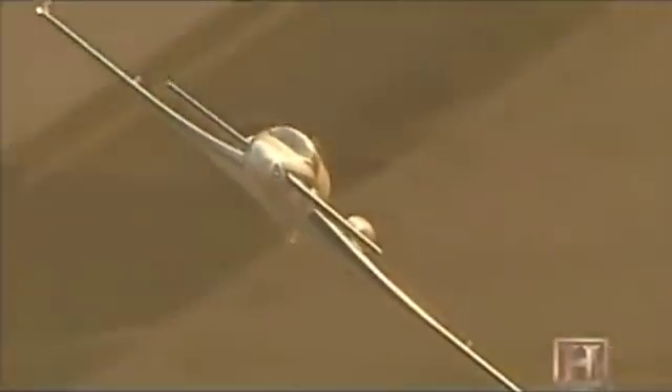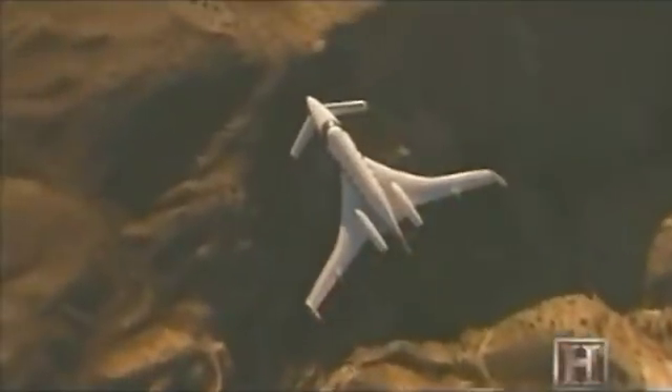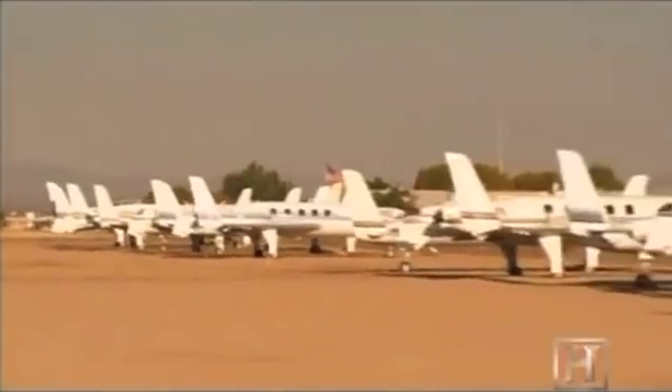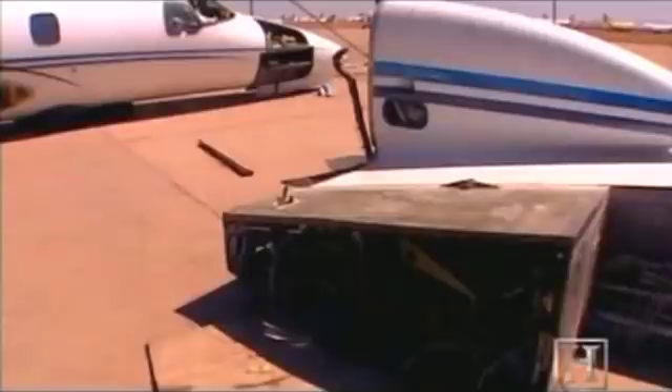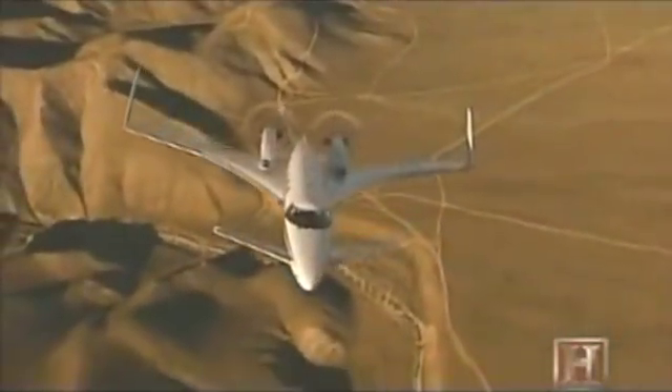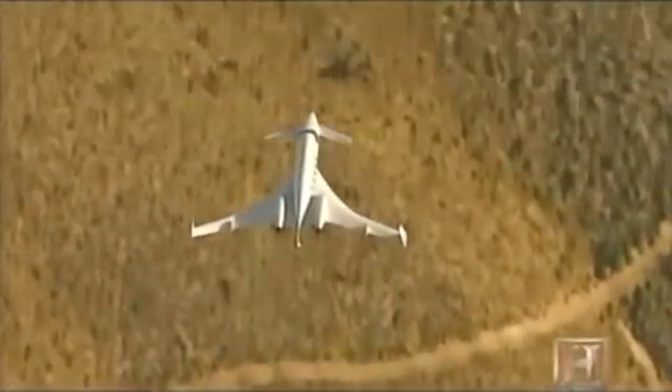For one man, it's the fate of an extraordinary aircraft far ahead of its time. Today, most of them are spread over a desert boneyard in Arizona. All are scheduled to be shredded and burned. It's called the Starship, and from the day it was introduced in 1986, it was considered one of the most unique and beautiful aircraft ever to fly.